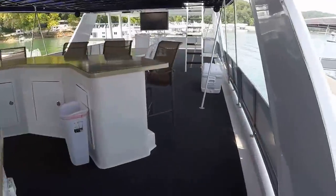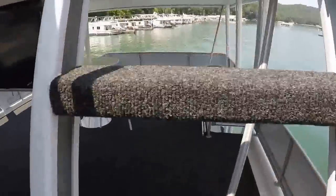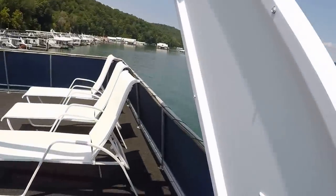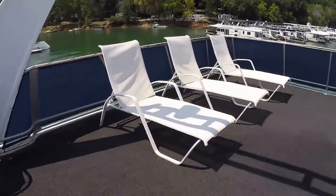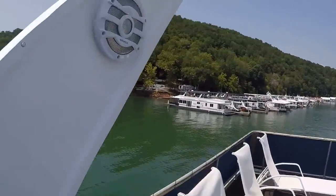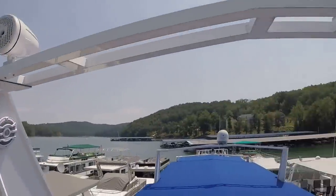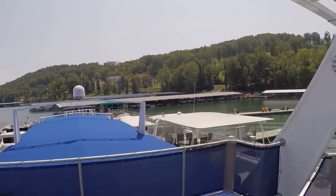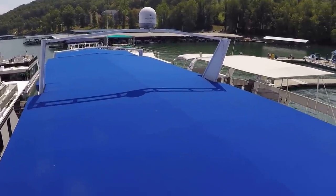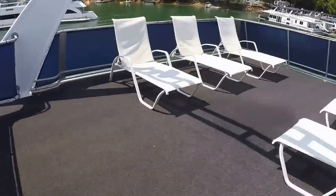Now we've got the vinyl mesh canvas up here on the third level — that will last much longer than your traditional canvas. Patio furniture up here is staying. Here's your other set of Kenwood speakers on this third level arch, and another pair of wakeboard tower speakers up here as well. Trackvision tracking satellite — I believe that's currently running on DirecTV. All this blue canvas here was replaced in 2014/2015.